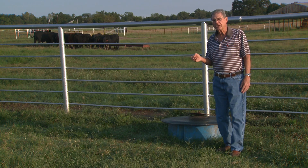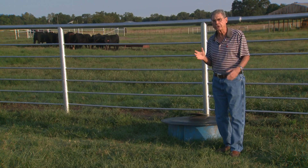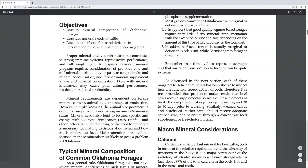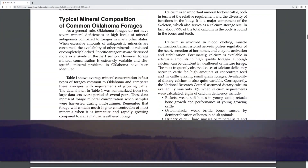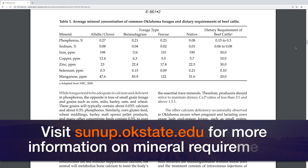Mineral nutrition has always been something of a black box — confusing for some ranchers — but there's help available. Go to the SUNUP website at sunup.okstate.edu, look under the show links, and there you'll find a link to a really excellent bulletin called Vitamin and Mineral Nutrition for Grazing Cattle by Dr. Lawman here at OSU.